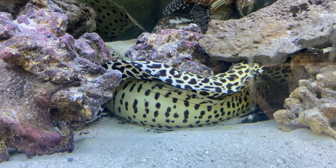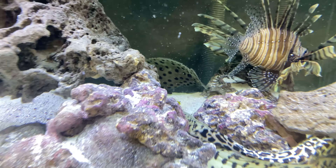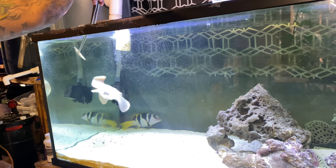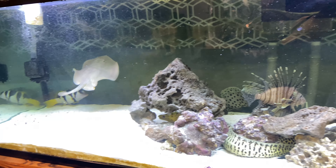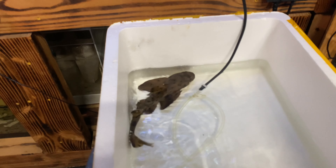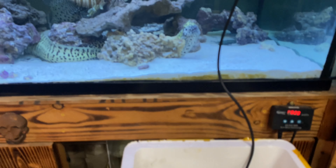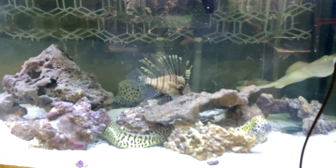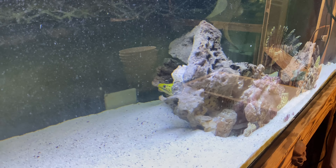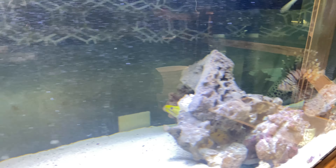Y'all are looking nice and full. All right, so that's what we needed to do — got everybody nice and fed. I might put that vieja, that marble vieja, in the tank with the oscars, we can see how it goes. If there's no issues it'll be cool, if there are issues we'll move them out.